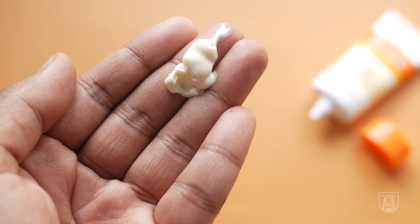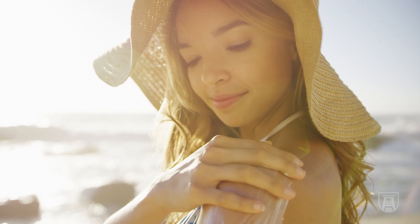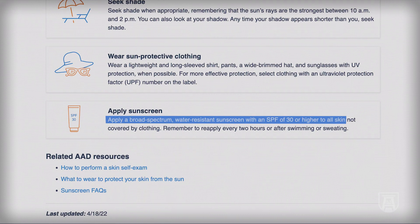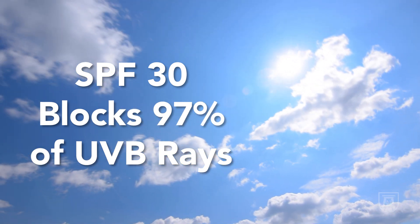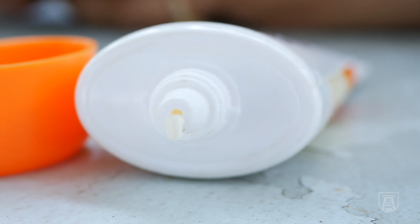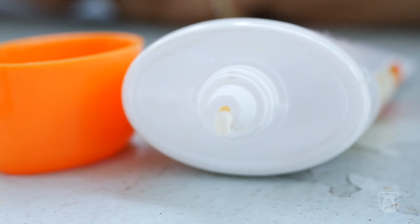We love sunscreen in dermatology. We think everyone should use it every day, especially on the face. The American Academy of Dermatology recommends an SPF of at least 30 — we feel that blocks about 97% of the sun, which is probably adequate. Sometimes that higher SPF compensates for the fact that we don't put on enough.